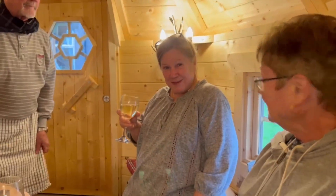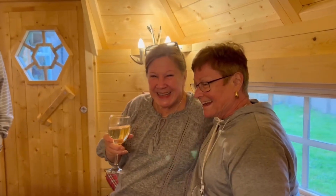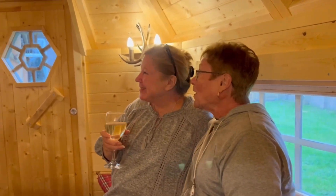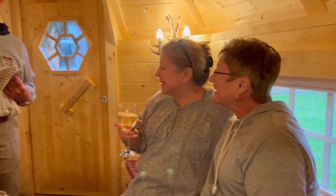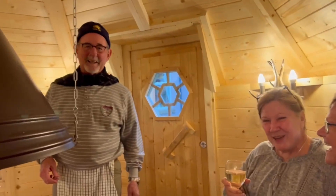Am I being videotaped? You are — because I never know what's going to come out of your mouth. I've got to get it on camera. Talk of the morning to you! I'm having a weenie. That's an Irish weenie.